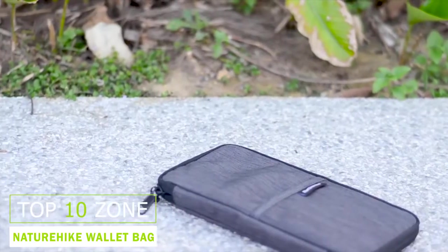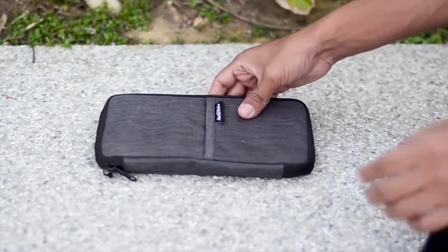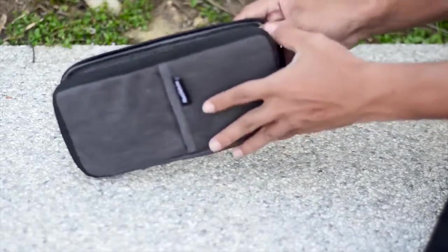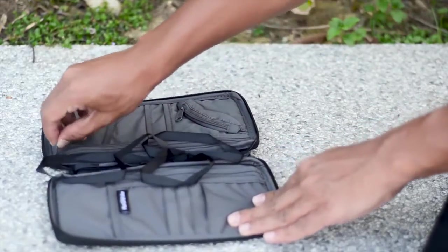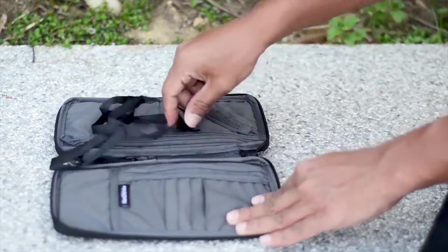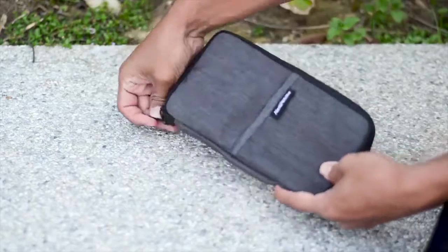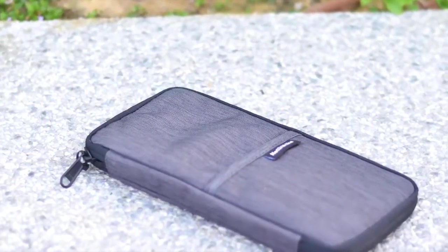Naturehike NH17C001B Multifunction Travel Wallet has many amazing functionalities that will surely make your travel more convenient and easy. It has 10 different-sized compartments where you can put your phone, cards, passport, and tickets. There are even two zipper pockets for cash and coins. The travel wallet is made of polyester water-repellent fabric that provides protection for inner items.